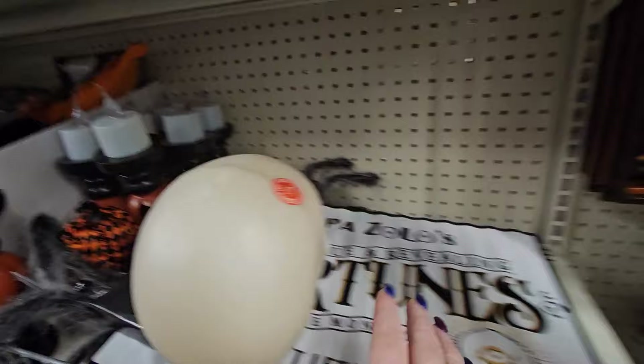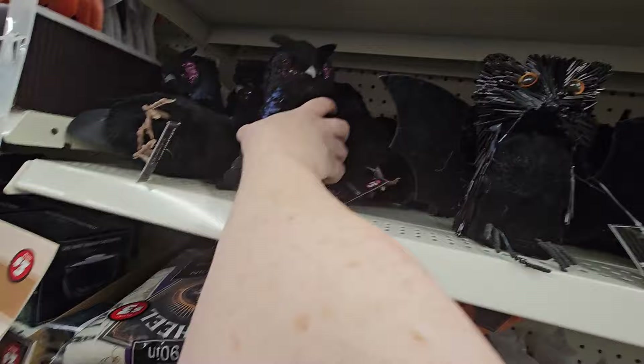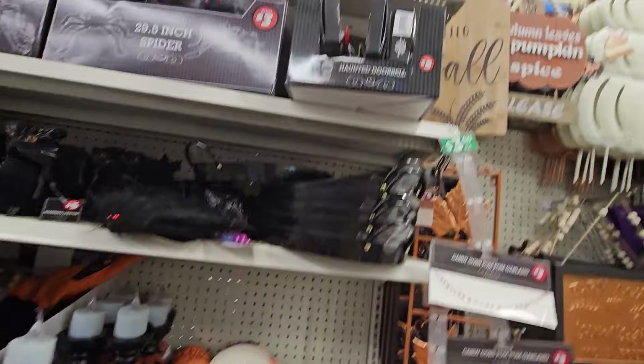Here's a bat and here's the owl — let's stand him up. Now we have a bat, the spiders, and some funny doorbells.